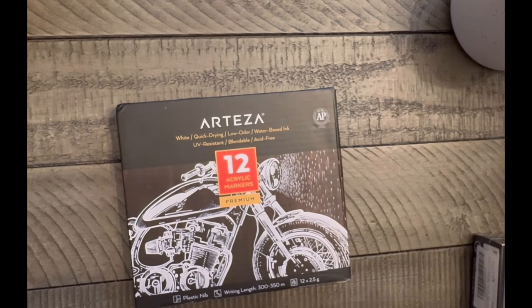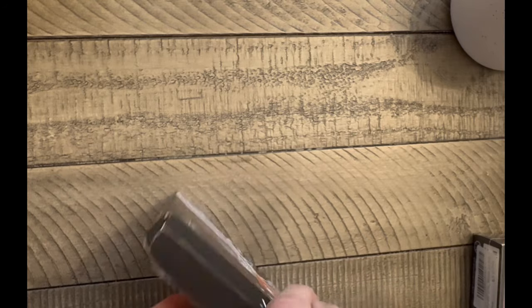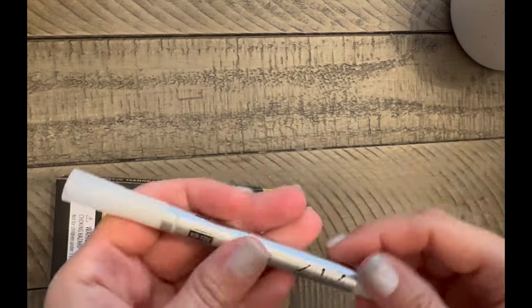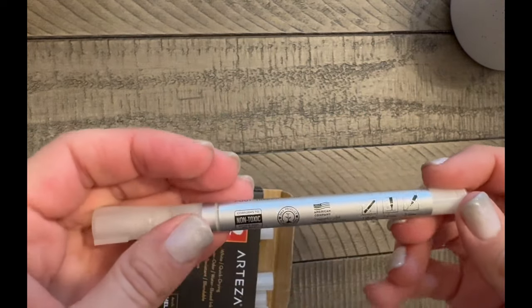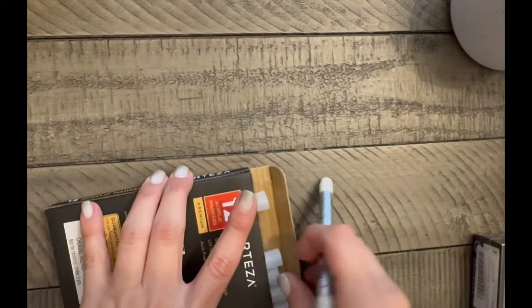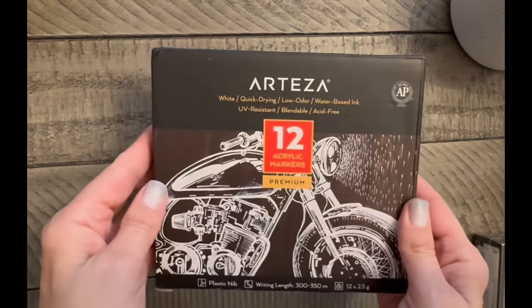Next are Arteza white gel pens. I go through white paint pens like crazy and I happen to like this brand. Now I have a set of 12, which should keep me busy for a while.